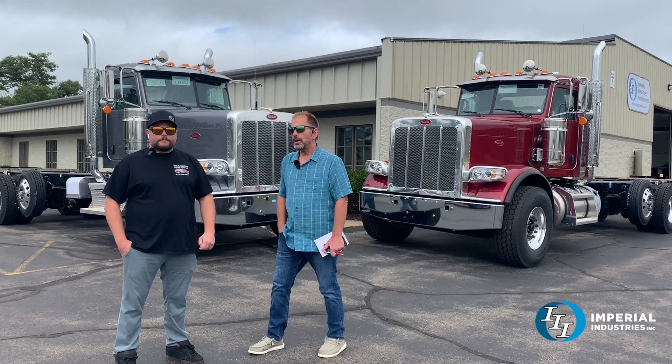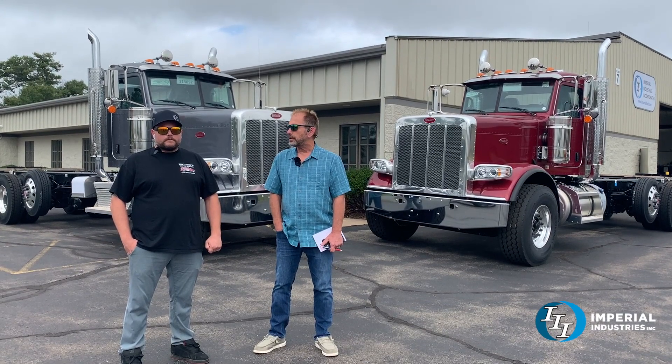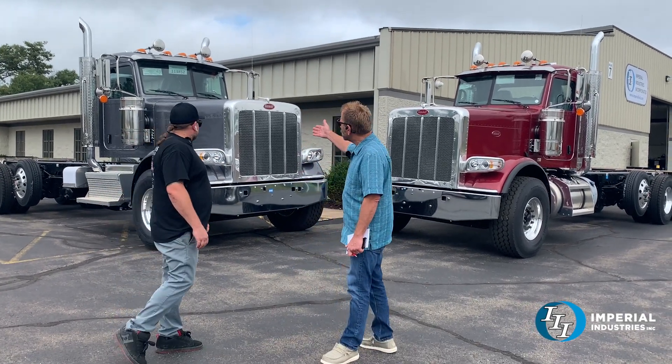They're aluminum, but we can just as well do the same thing in carbon steel or stainless steel. Get with us — give our sales team a call if you want any more information or pricing, and we'd be happy to get you a quote. Look at them — they're gorgeous.